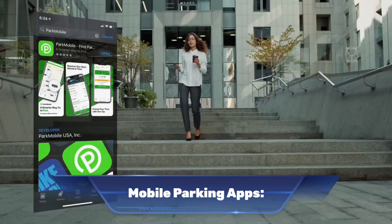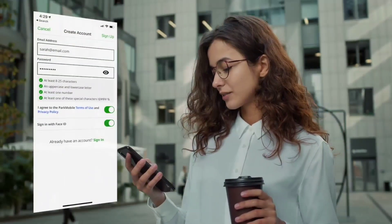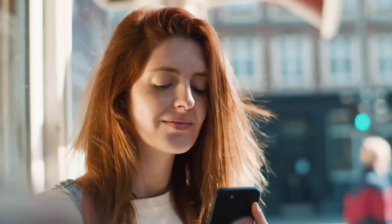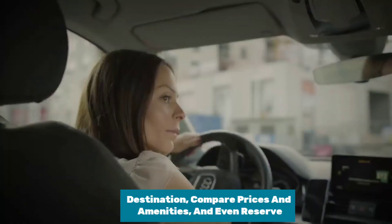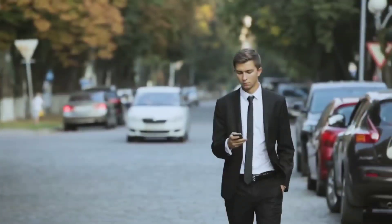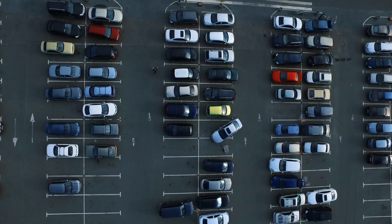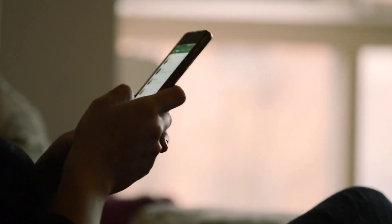Number ten: mobile parking apps. Mobile parking apps are smartphone applications that provide users with information and services related to parking, making the experience more convenient and efficient. Drivers can search for parking spots near their destination, compare prices and amenities and reserve a spot in advance — eliminating the stress of searching and saving time and money. Apps also allow drivers to pay for parking directly from the app, with some offering automatic payment that deducts the parking fee from a linked credit card once the parking time is reached.